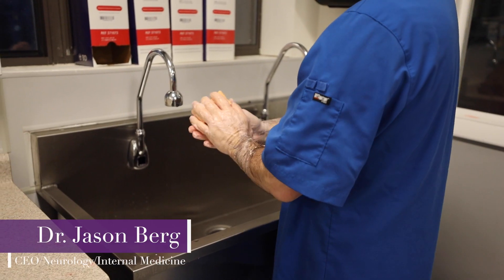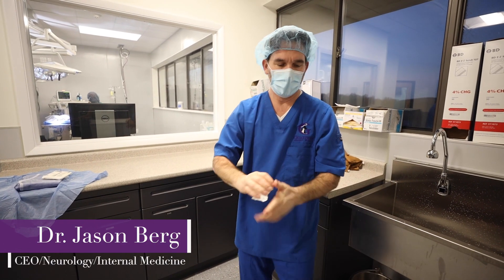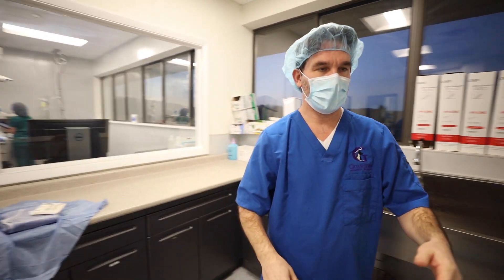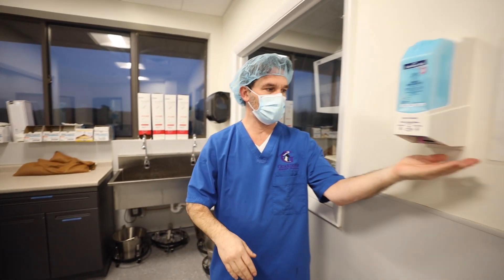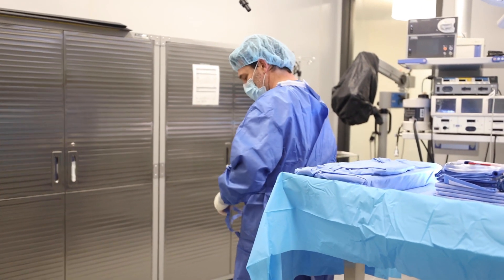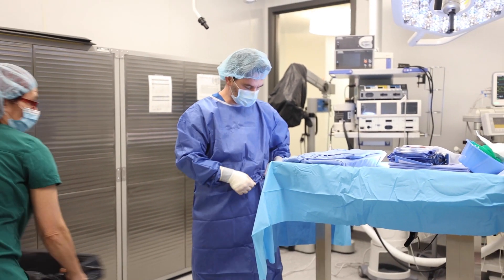Jackson's an eight-year-old dachshund who came in as he was paralyzed in all four legs for a few days. They were treating him medically and he hasn't been getting any better. So we had an MRI and it showed that he has a ruptured disc between his third and fourth vertebrae in his neck.